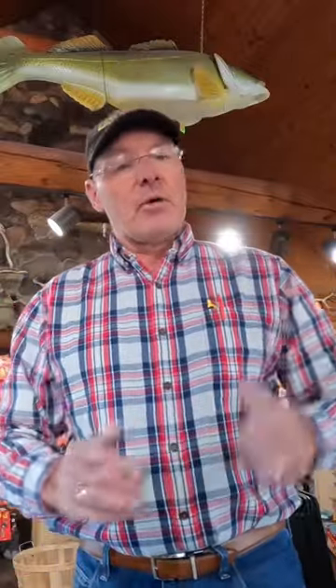Berkeley continues to come out with great baits, great colors that perform well, that catch you more fish. Continue to learn from Dave Kranz, Living the Wild Outdoors.